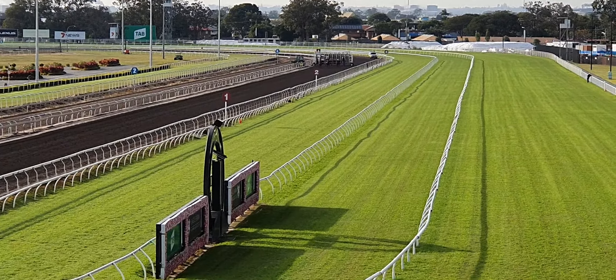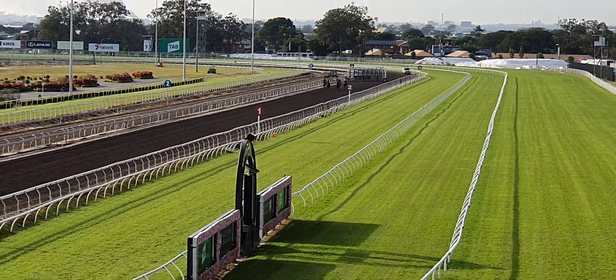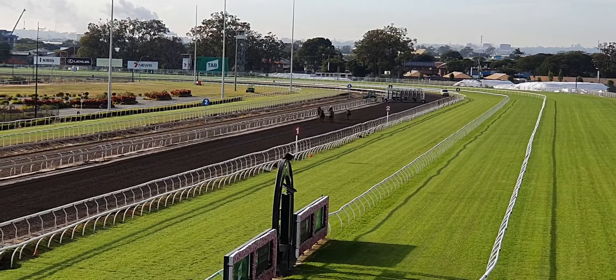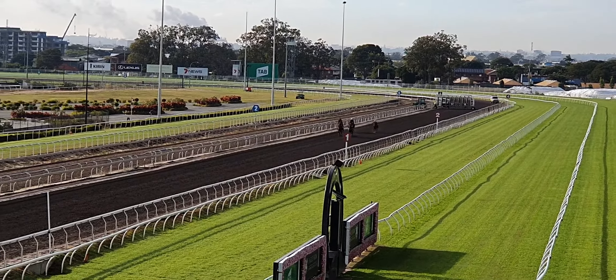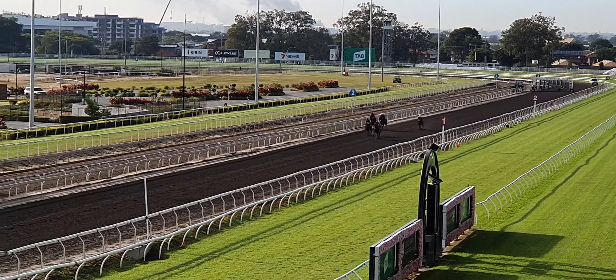They've just jumped, guys. This is Stealth Flyer, red cap. He's jumped really well. As he gets closer, he'll come into better view, but that's him out in front with the red cap on. The son of Fox Wedge, he's striding out beautifully. He's got a lovely action.